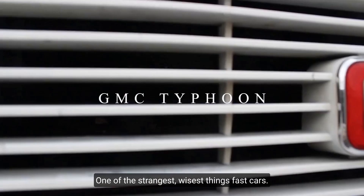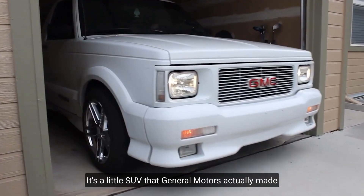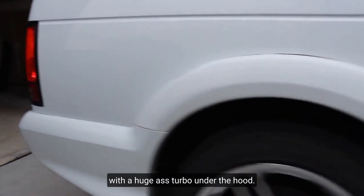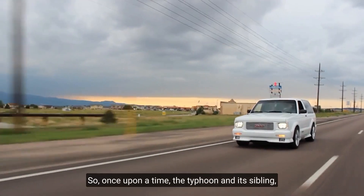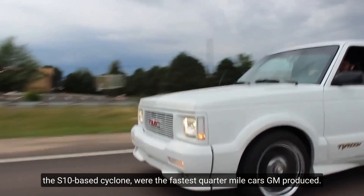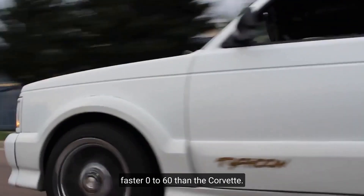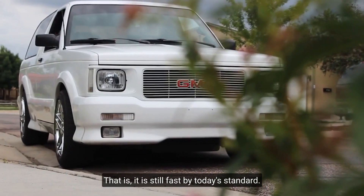GMC Typhoon. One of the strangest, wildest fast cars. It's a little SUV that General Motors actually made and sold to the public, based on the popular Blazer with a huge turbo under the hood. Once upon a time, the Typhoon and its sibling, the S10-based Syclone, were the fastest quarter-mile cars GM produced. This boxy little SUV was a full second faster 0-60 than the Corvette — and it is still fast by today's standards.